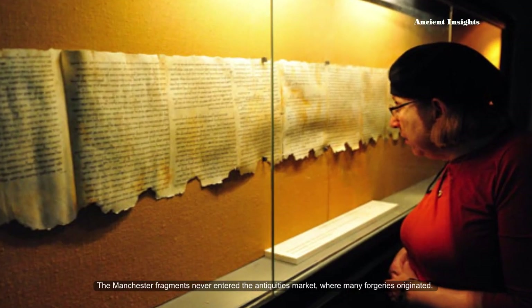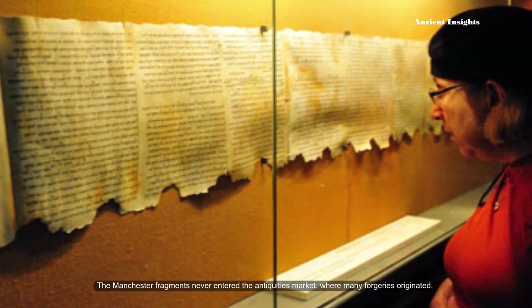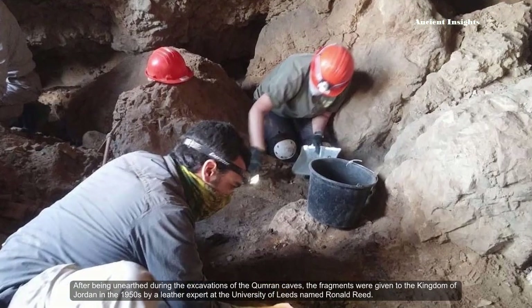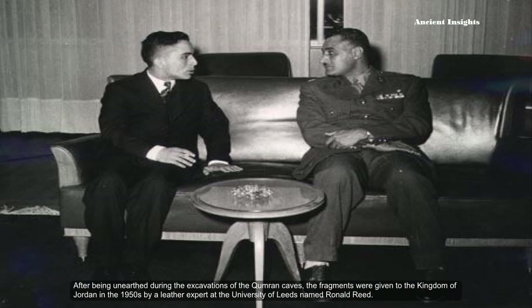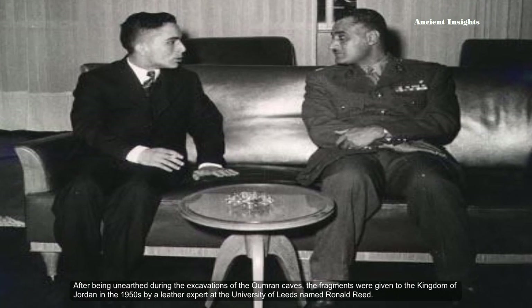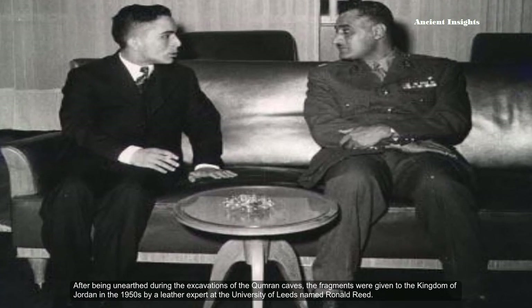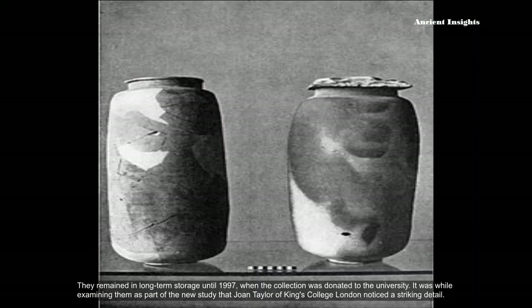The Manchester fragments never entered the antiquities market, where many forgeries originated. After being unearthed during the excavations of the Qumran caves, the fragments were given to the Kingdom of Jordan in the 1950s by a leather expert at the University of Leeds named Ronald Reed, in exchange for permission to study them, since they were presumed to be blank. They remained in long-term storage until 1997, when the collection was donated to the University.